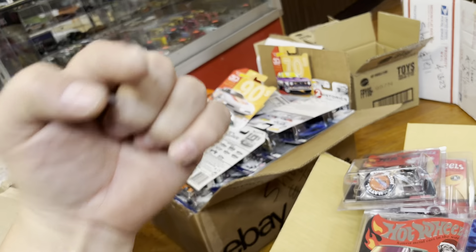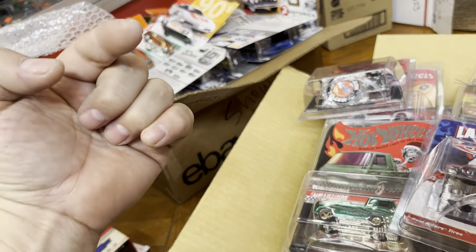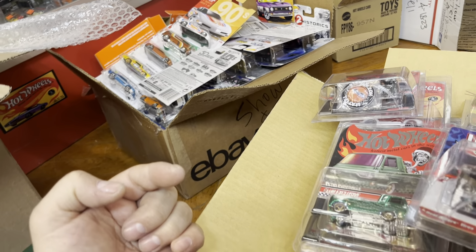A lot of stuff to put away in the cases guys. Beautiful Taco Tuesday afternoon. If you guys are watching this video right now — my tummy is hungry, bring me some tacos. Adios, and I'll see you!